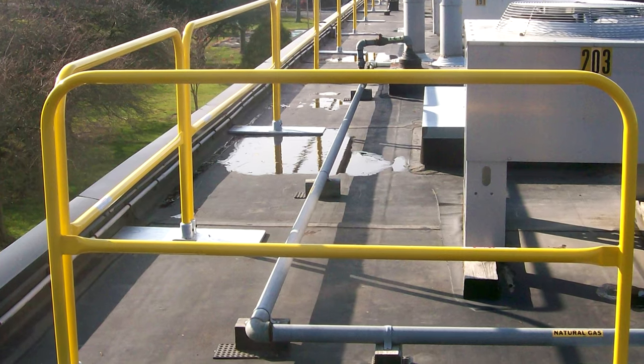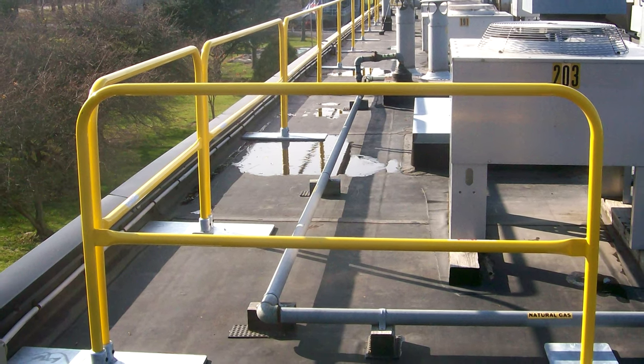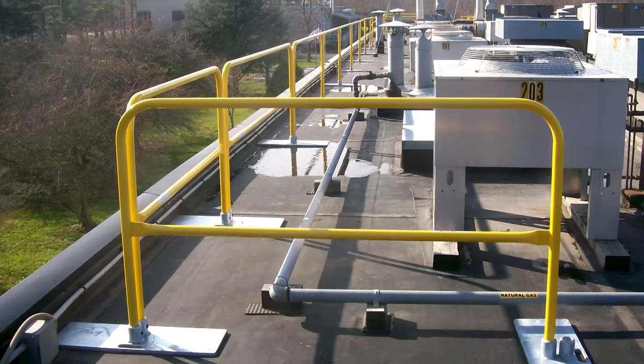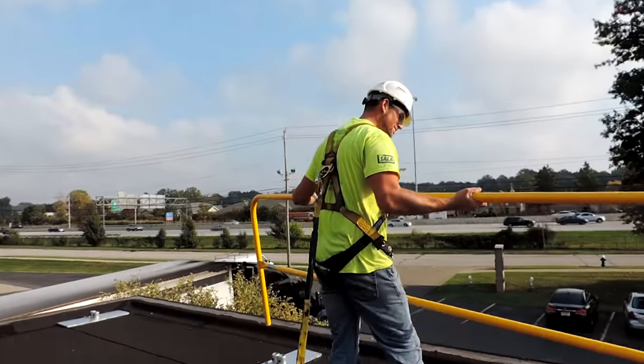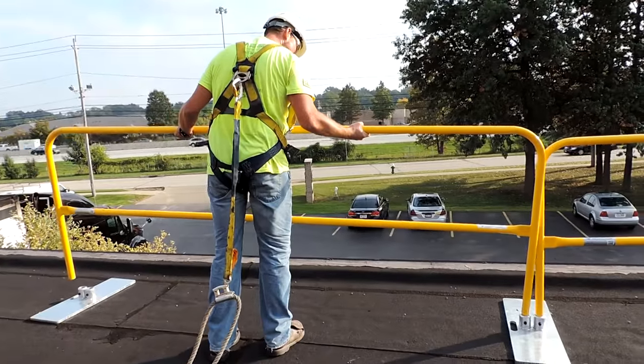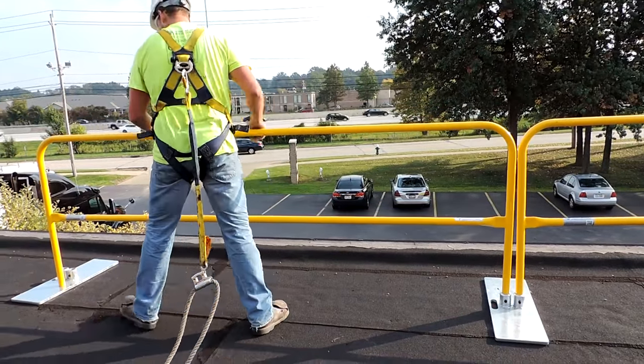Guardrail systems provide simple, effective rooftop fall protection, but not all safety railing systems are created equal. LoreGuard is the OSHA-compliant, free-standing rooftop guardrail system from the safety experts at Diversified Fall Protection.